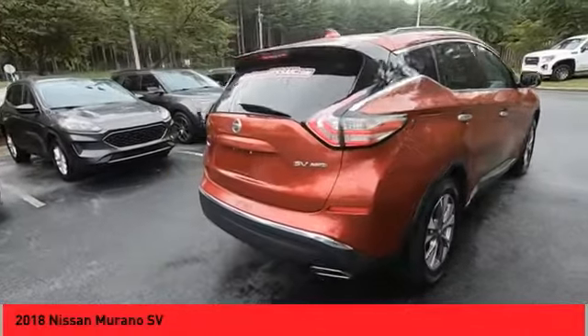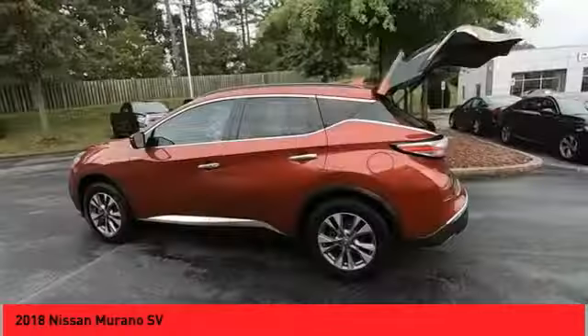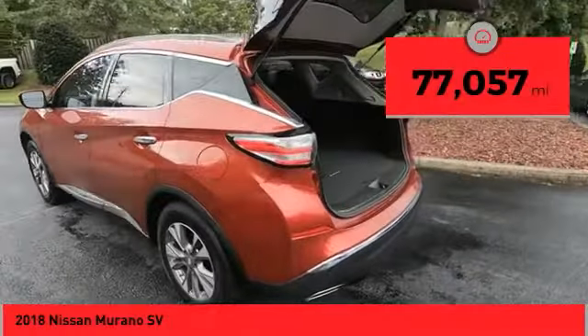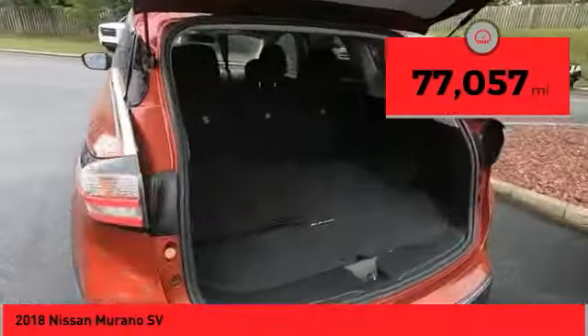Great fuel economy and a powerful V6 engine combined to deliver a refined driving experience. This vehicle has less than 80,000 miles. Here are some of this vehicle's great options.